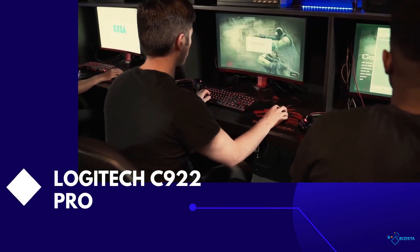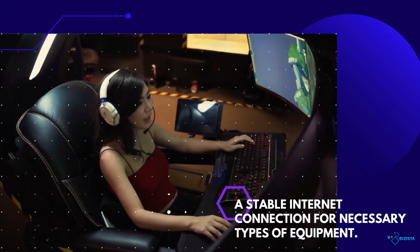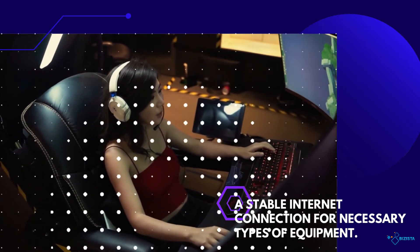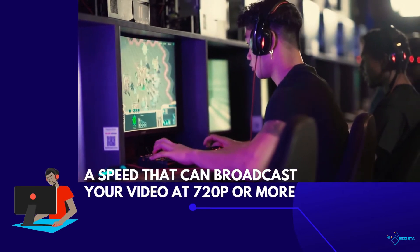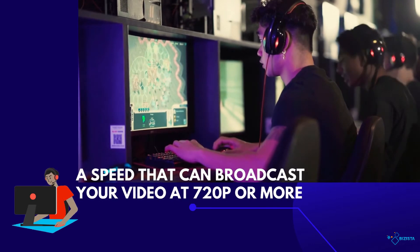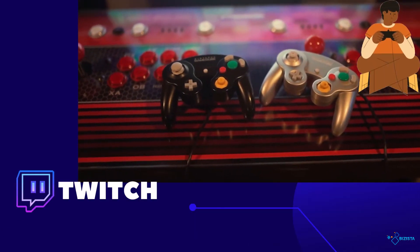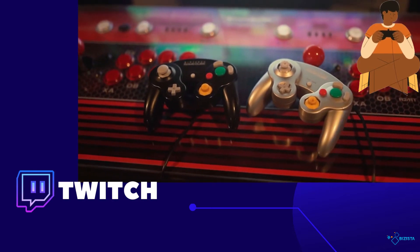Last but definitely not the least, it's very important to have a stable internet connection. Your internet doesn't have to be as fast as NASA's, but a decent speed that can broadcast your video at 720 pixels or more is definitely appreciated. If you aren't at the liberty of finding a decent internet connection, you can at least maximize your speed by using an Ethernet cable, which stabilizes your internet better than Wi-Fi.